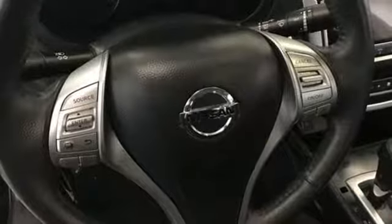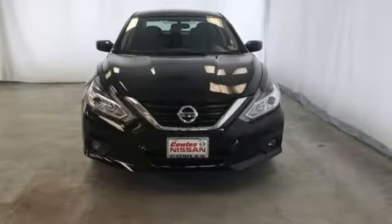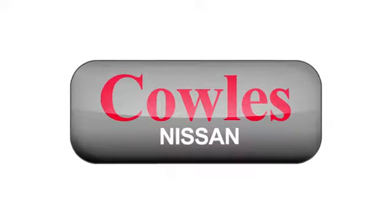It's time your ride kept up with your expectations. Come give this Altima a test drive today. You're not just a number at Kohl's Nissan — you're a family member.